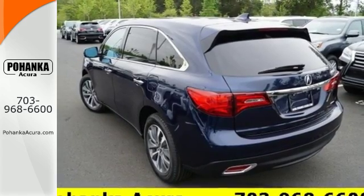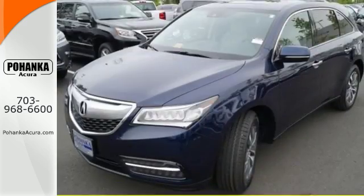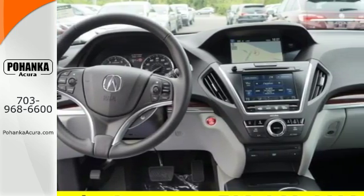But this is not just an ordinary family hauler. The agile handling assist, integrated dynamic system, performance braking, and 9-speed sequential sport shift transmission provides a driving experience like no other 3-row SUV on the road.